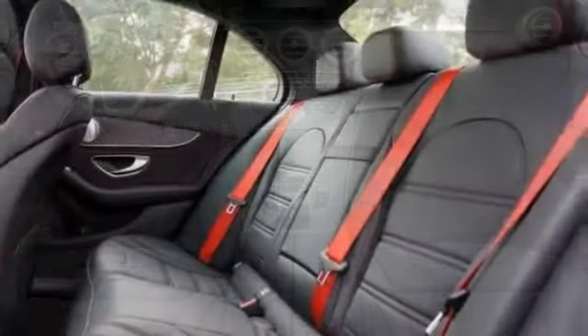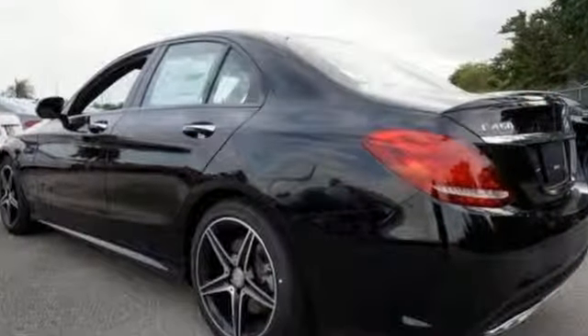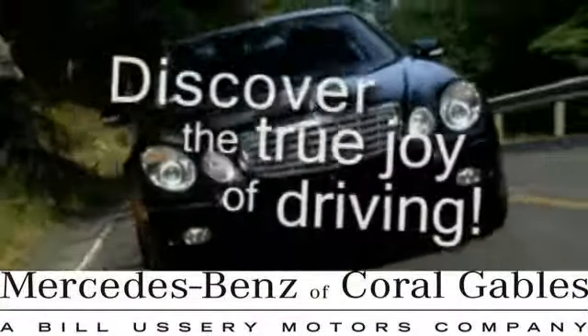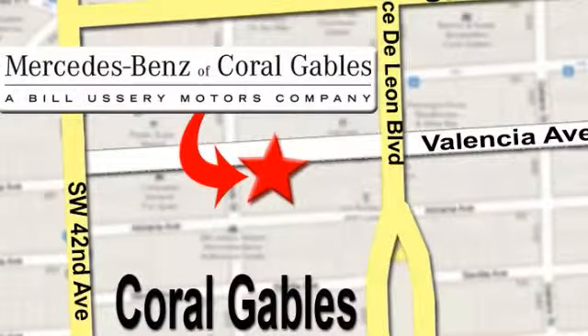This is the perfect vehicle for you to ride around in style. Take it for a test drive today. At Mercedes-Benz of Coral Gables, our goal is to help you discover the true joy of driving. We're conveniently located just west of I-95 at 300 Almeria Avenue.